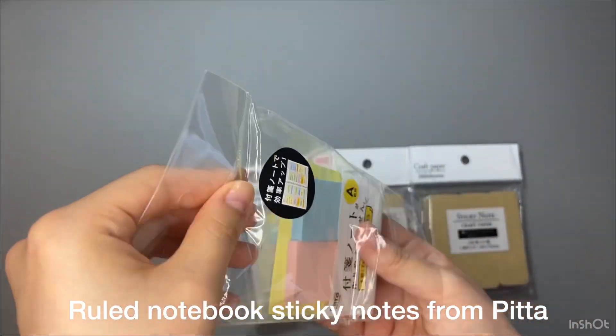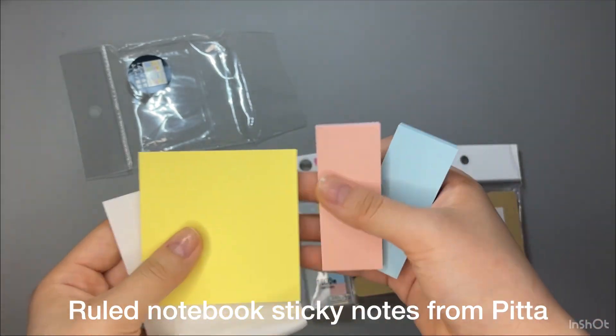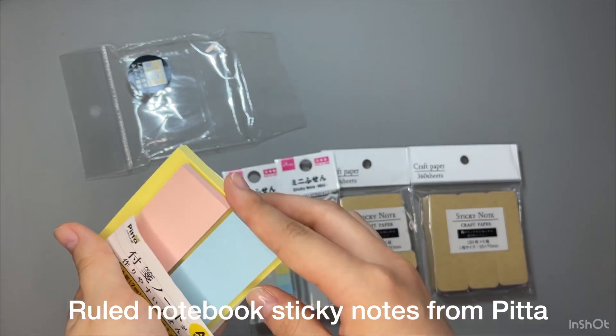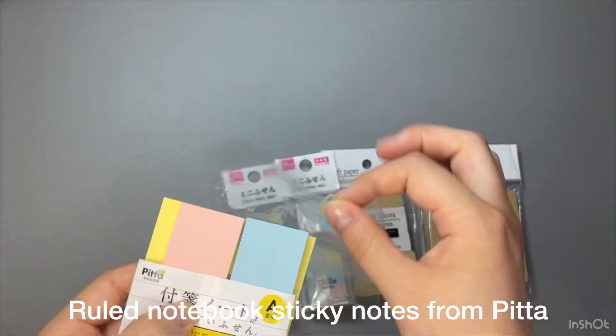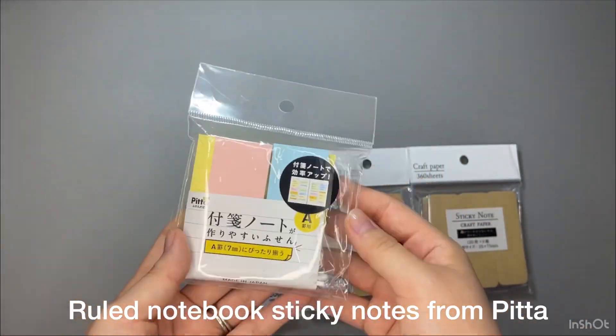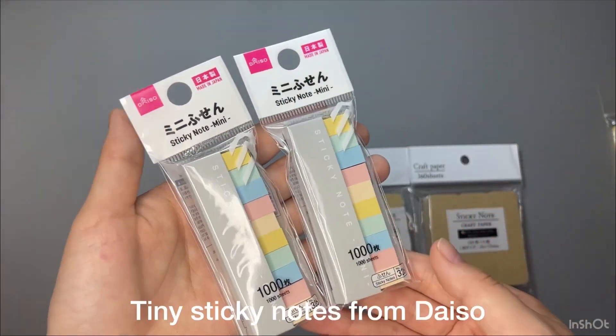The next one is sticky notes which can fit a roll notebook, from Pitta. I bought this at Loft. Each sticky notes has 100 sheets. For those of you who don't know about Loft, I will link an explanation video in the description below. I mainly use this for my planner — like things that I want to remind myself of every week. I write it in here and stick it in vertically.